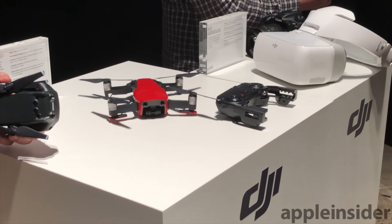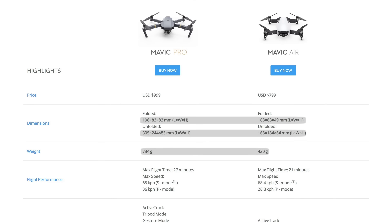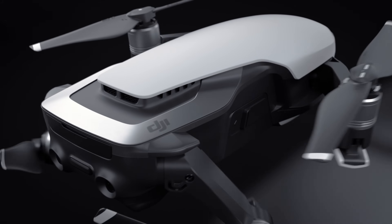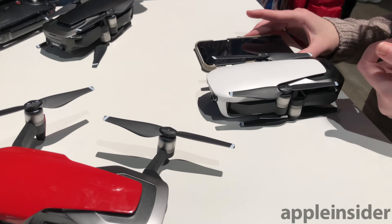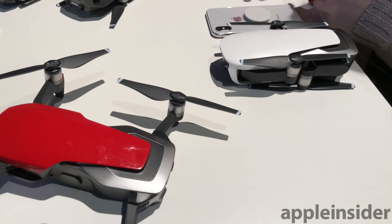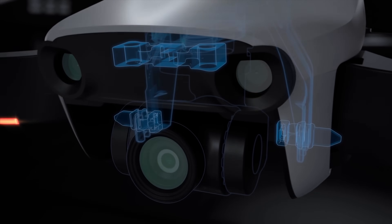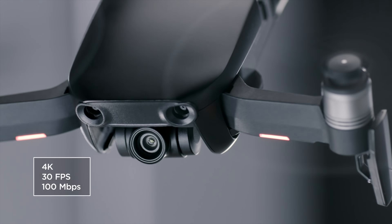In terms of design, the Mavic Air is impressive. It takes what DJI already pioneered with the fantastic Mavic Pro and further miniaturizes it, tweaking the collapsible design and shrinking the components inside. When completely folded up and sitting on a table, the Mavic Air takes up about the same two-dimensional footprint as Apple's iPhone X — a pretty impressive accomplishment considering the device has a 3-axis gimbal and shoots 4K footage.